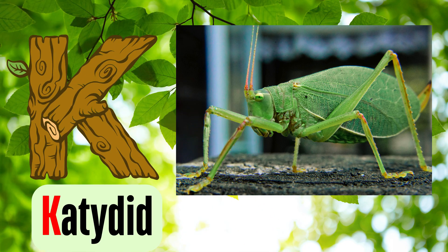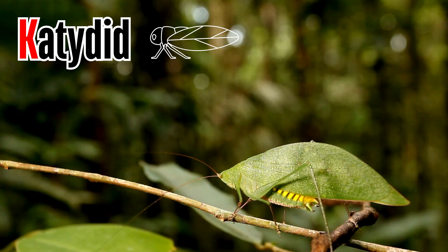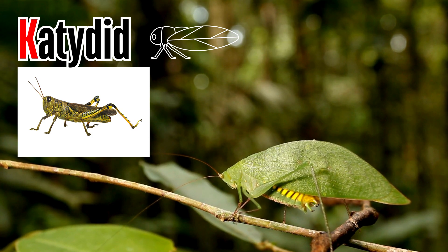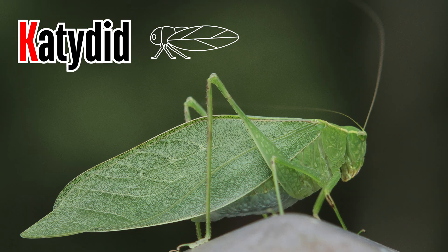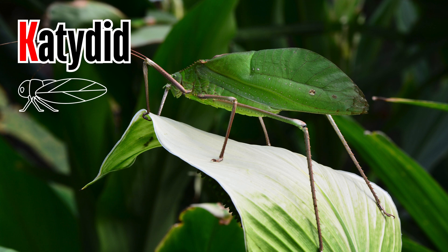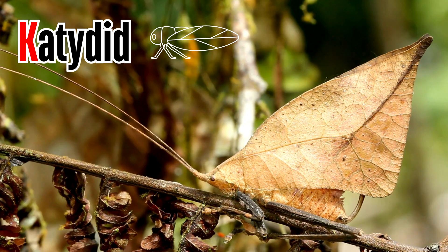Letter K. K is for katydid. Katydids are mostly nocturnal insects related to grasshoppers and crickets. The green wings of the common true katydid look almost exactly like leaves, while other species are brown in color.